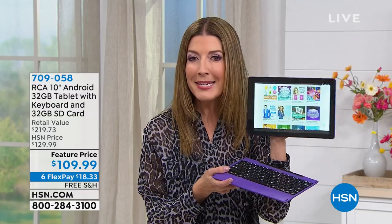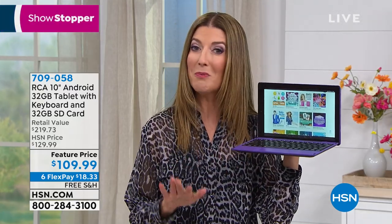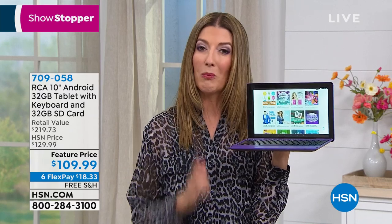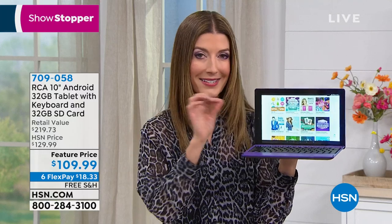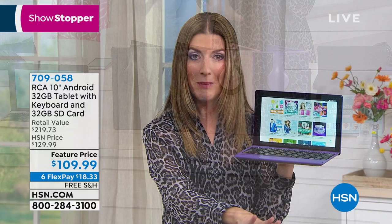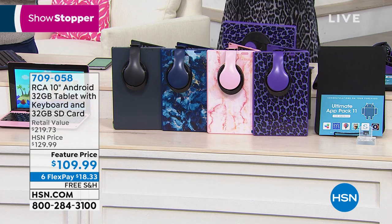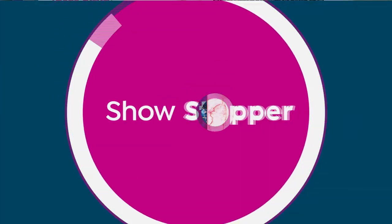I'm feeling very animal print tonight — I've got an animal print shirt and you can have a purple leopard tablet. What you're getting today is a true two-in-one keyboard from our number one best-selling tablet brand, which is RCA. You get the detachable keyboard and this amazing 10-inch touchscreen with incredible power, streamlined convenience, and the most memory we've ever offered at the lowest price ever. Usually we do a 32 gig for about $129, but today we're doing 32 gigs built-in plus a 32-gig SD card, doubling the memory and taking $20 off the price. We're calling it our Showstopper.